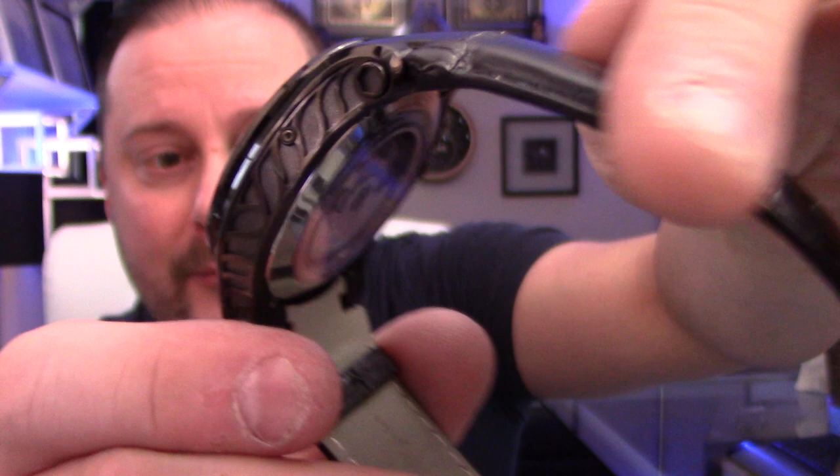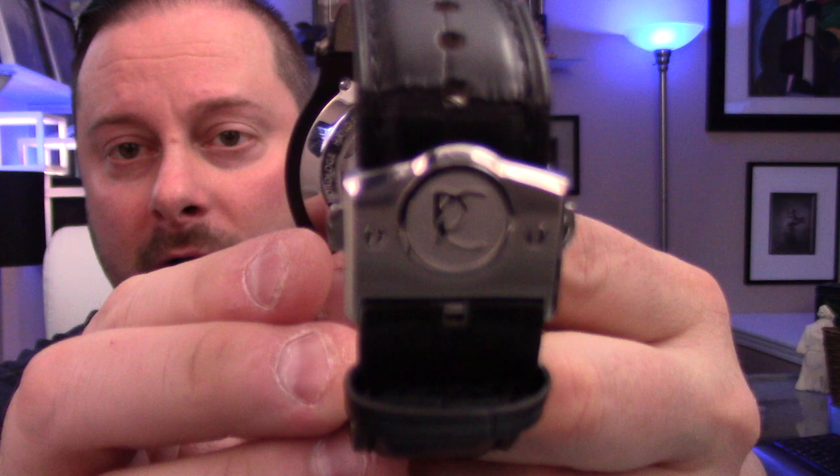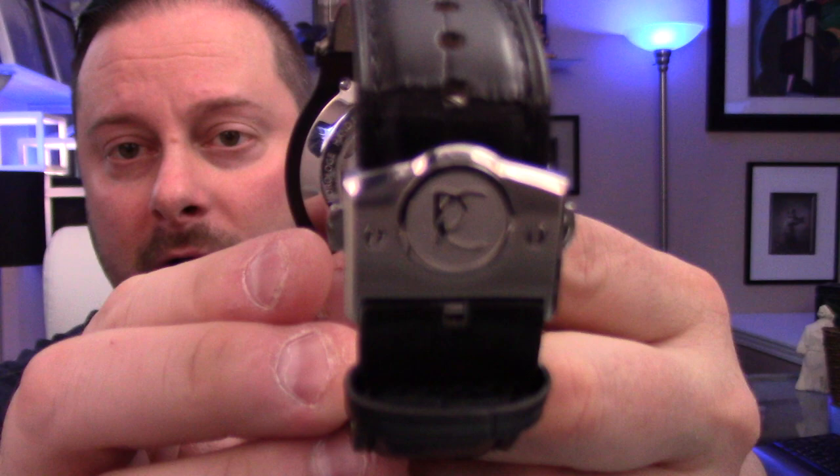You have that exhibition window on the back showing off that beautiful ETA movement, an awesome fold-over double push-button deployment clasp, the Renato logo — it really is a work of art. Not every watch am I going to want to purchase from a manufacturer, but it's great because not everybody has the same taste.